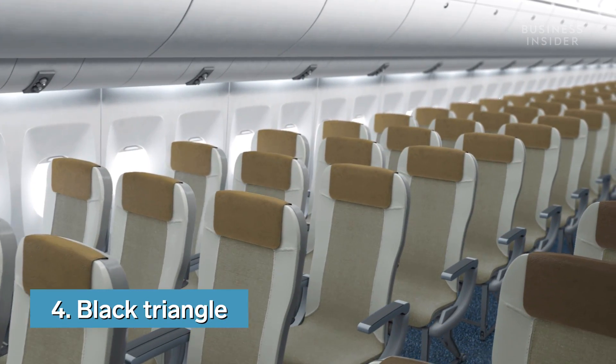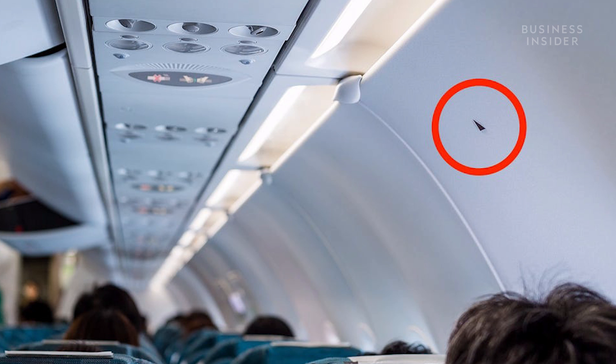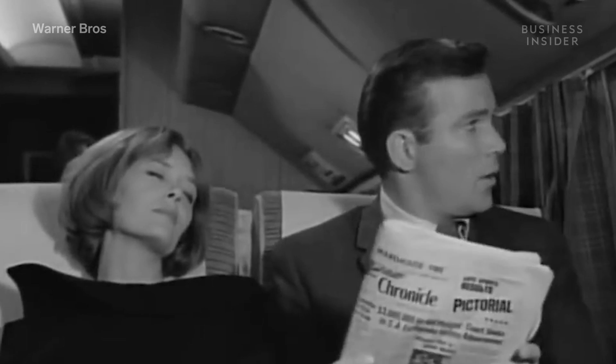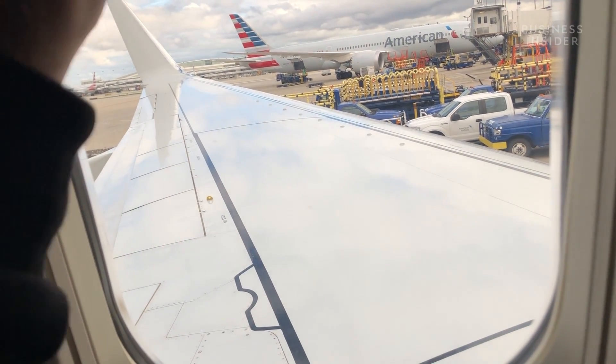Above some of those flame-resistant seats, you might see a little black or red triangle. Those triangles signify what's nicknamed William Shatner's seat — a reference to a 1963 episode of The Twilight Zone in which Shatner's character sees a gremlin on the wing of the plane. The triangles signal to the crew which windows have the best view of the wings, in case a flap malfunctions or to check if they've been de-iced.